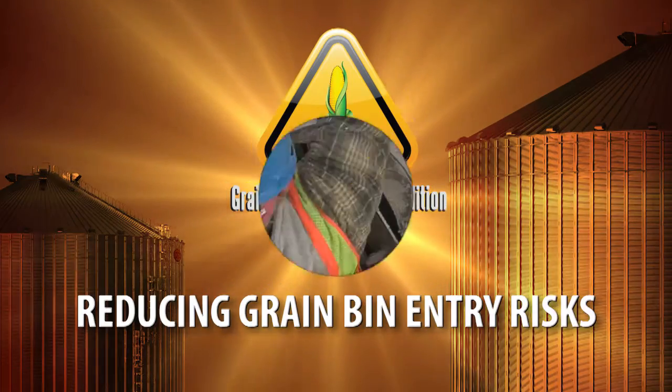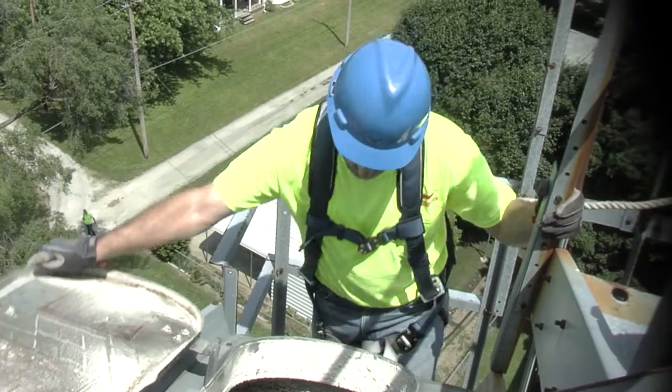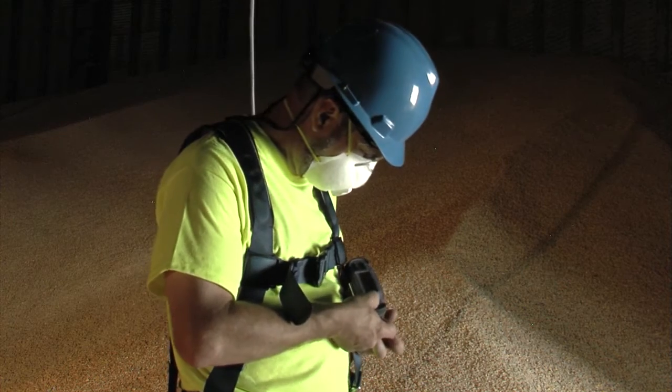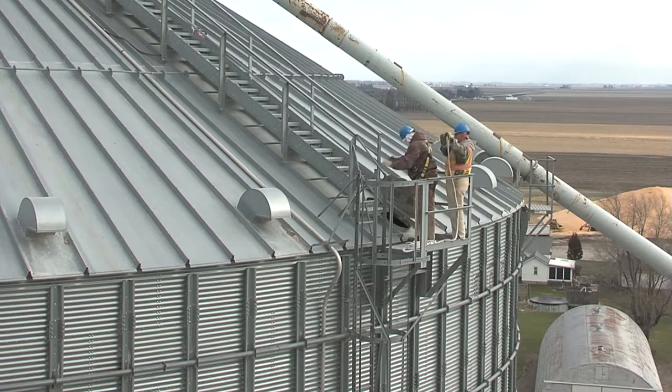Bin entry is a last resort, but when necessary, following recognized safe bin entry procedures will significantly decrease the risks of injury or death. These best practices, supported by both the commercial grain industry and farm organizations, are the focus of this video.